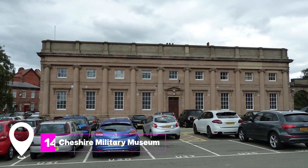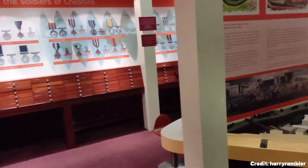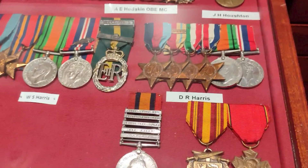At number fourteen, we have the Cheshire Military Museum. Located in a grade I listed building, the museum offers a deep dive into the military history of the region.